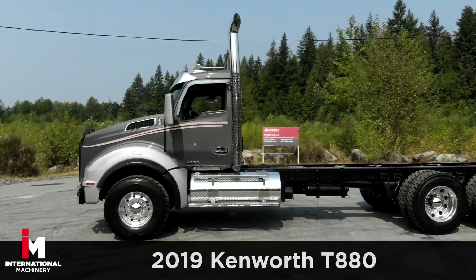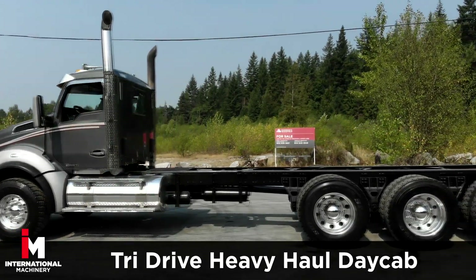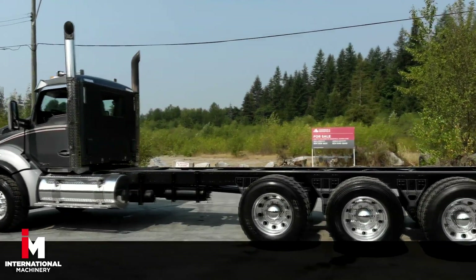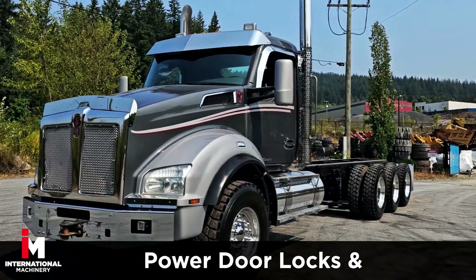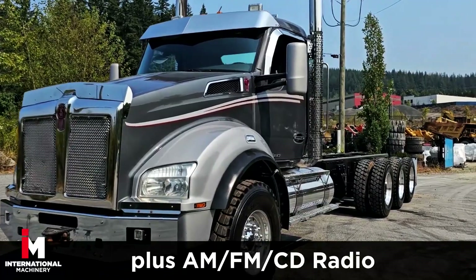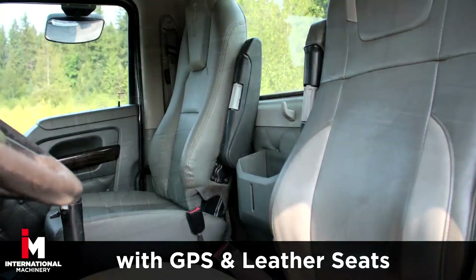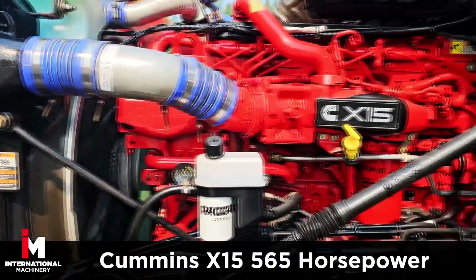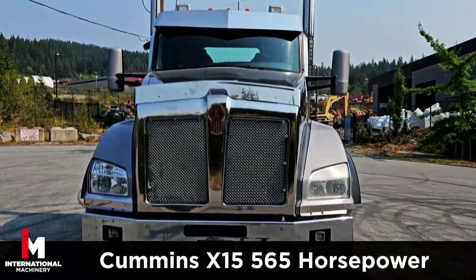Today we're featuring a 2019 Kenworth T880 Tri-Drive Heavy Haul Day Cab. This unit comes fully loaded with power windows, power door locks, and power mirrors, plus AM-FM CD radio with GPS navigation and leather seats. This Kenworth features a Cummins X-15 engine with 565 horsepower.